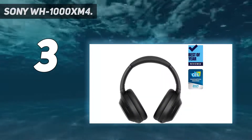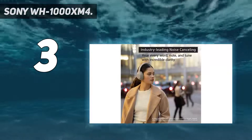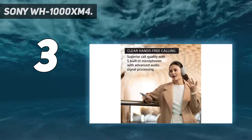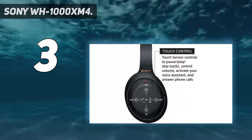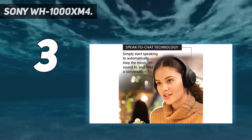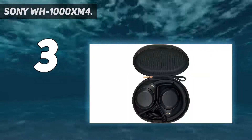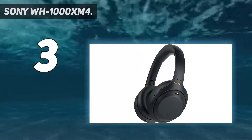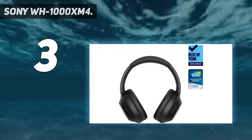Industry-leading noise cancelling with dual-noise sensor technology. Next-level music with EdgeEye, co-developed with Sony Music Studios Tokyo. Up to 30-hour battery life with quick charging — a 10-minute charge gives 5 hours of playback. Touch sensor controls let you pause, play, skip tracks, control volume, activate your voice assistant, and answer phone calls. Speak-to-chat technology automatically reduces volume during conversations, and superior call quality is ensured with precise voice pickup. Wearing detection pauses playback when the headphones are removed.